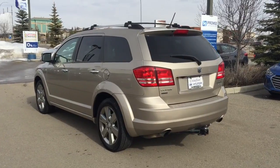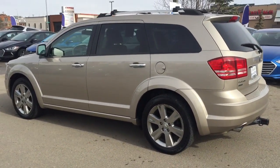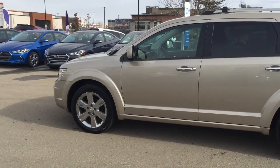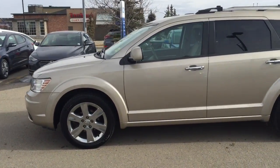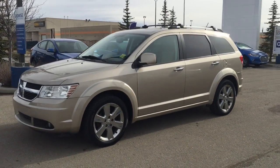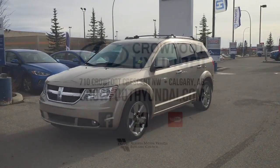This 2009 Dodge Journey RT has been mechanically inspected, five-star cleaned, and Carproof verified. All that's left is for you to head on down and take her out for a spin. We're located in Northwest Calgary's Crowfoot Shopping Centre — be sure to give us a call or stop by. Once again, my name is Alyssa. Thank you so much for watching.